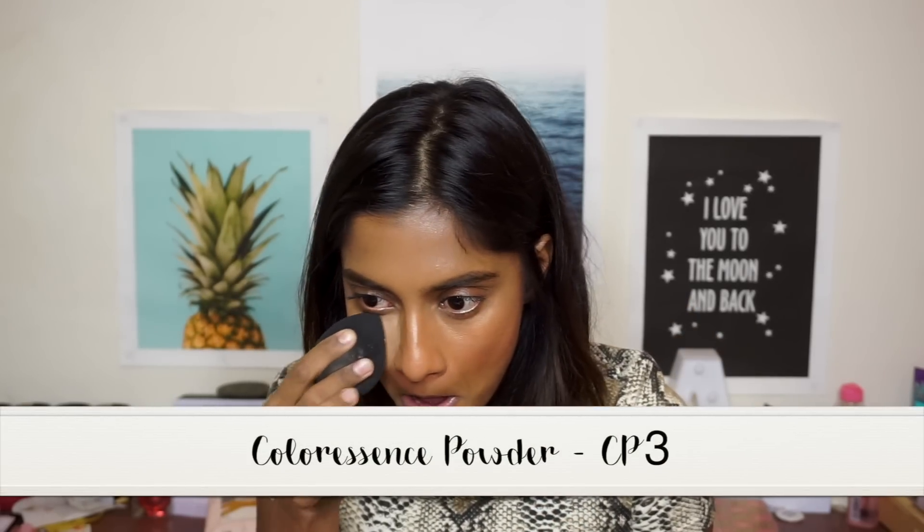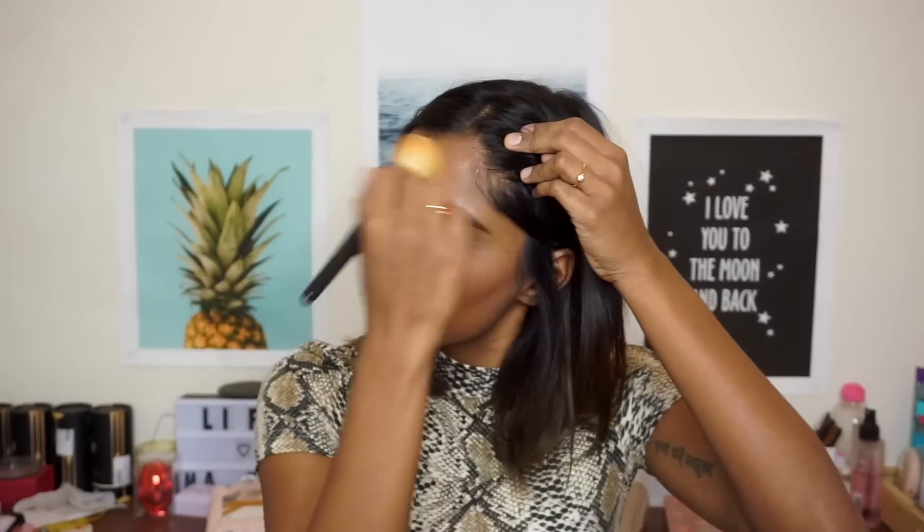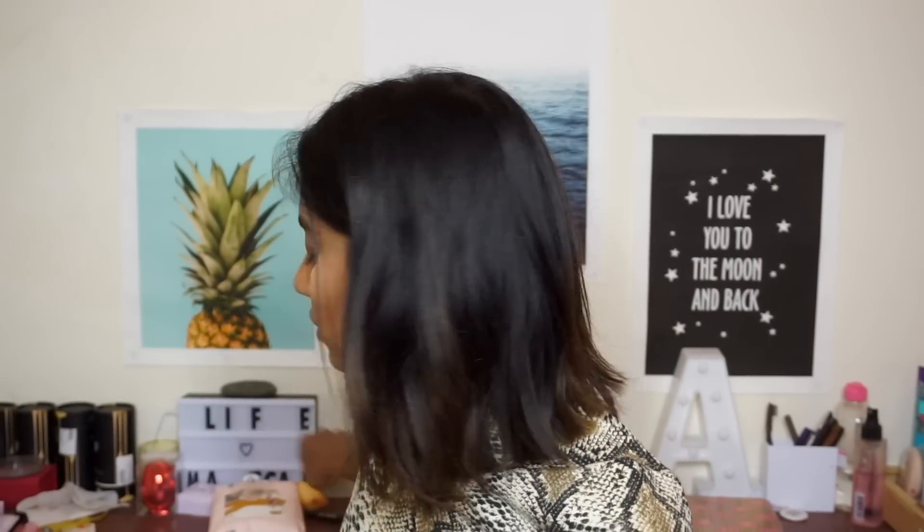I'll be testing these a lot more before I do a full review. I'm taking my color sense powder to bake my under-eye because we're going to do eyeshadow. I just need to dust off the excess, and before moving on to eyeshadow I'm going to apply a little bit of concealer.